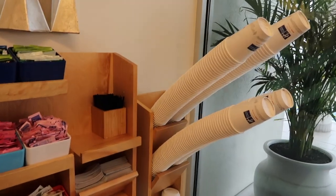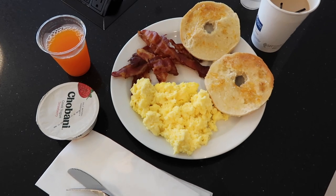Look how much these coffee cups are coming up — they're prepared for people to come. Okay, here we go for breakfast.